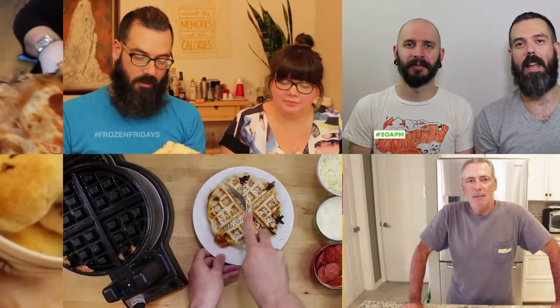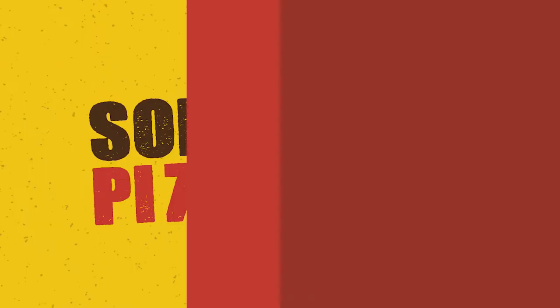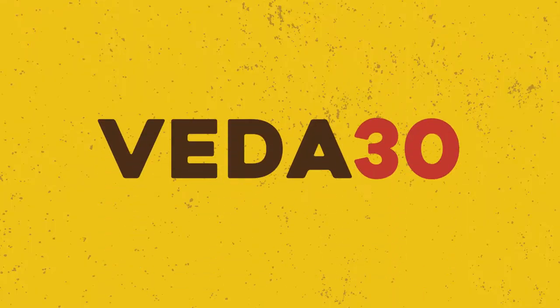The only one who could ever need me was the son of a pizza man, the only boy who could ever feed me. Hey guys, welcome to Son of a Pizza Man, my name is Enzo.